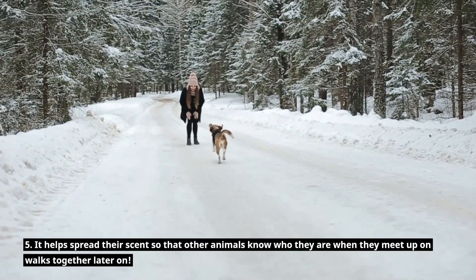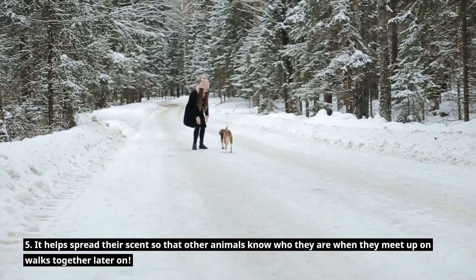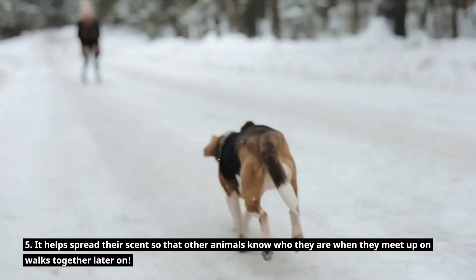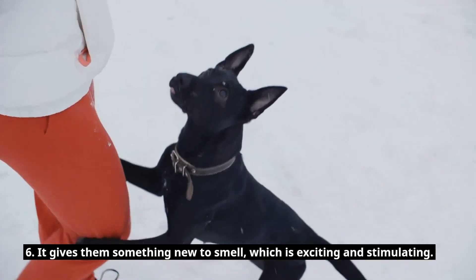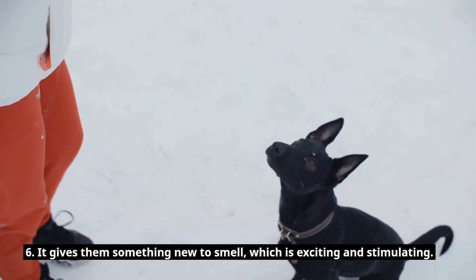Five, it helps spread their scent so that other animals know who they are when they meet up on walks together later on. Six, it gives them something new to smell, which is exciting and stimulating.